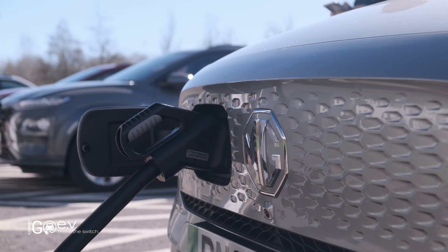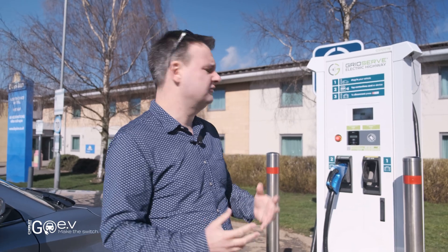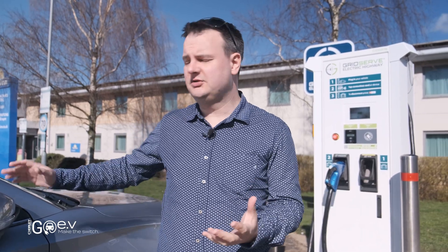One of the things to understand with electric car chargers is that the advertised charging rate is the maximum they can possibly get. This is a 120kW rapid charger, so in theory this car should be able to charge at those speeds. However, that's controlled by both the charger and the car — the car itself can set a limit and so can the charger.